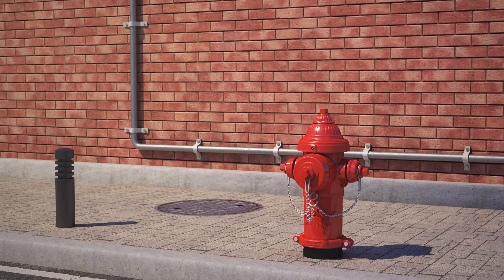Centurion Hydrants are UL-listed, FM-approved, AWWA C502-compliant, and certified to ANSI NSF 62 and 372 in both 250 and 350 PSI pressure ratings.